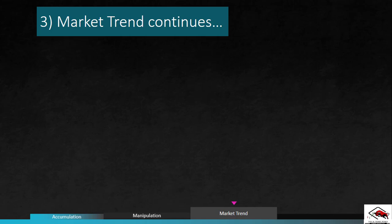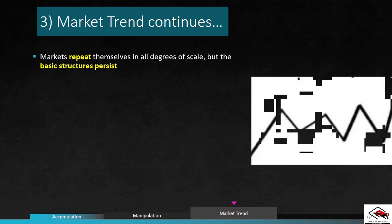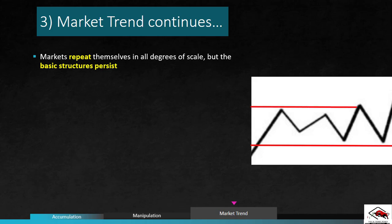There are some differences across timeframes and across markets, but the theories on which all analysis are based remain the same no matter the timeframe or market. Markets repeat themselves in all degrees of scale, but the basic structures persist. When a market trends between support and resistance, buyers and sellers are adjusting their actions according to what they perceive as fair market value at that moment in time.